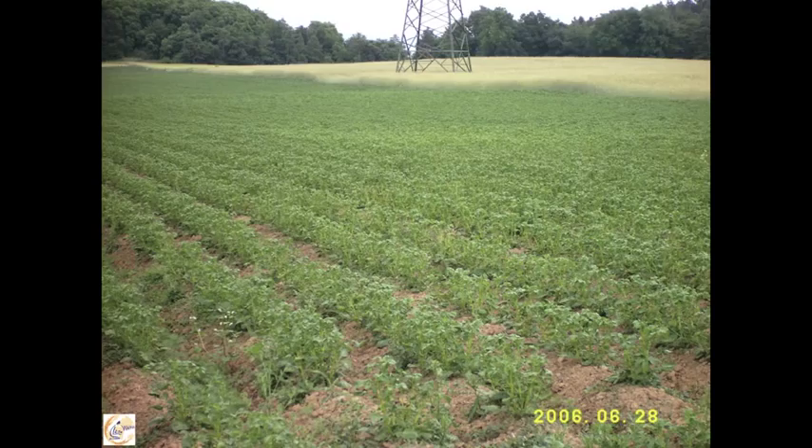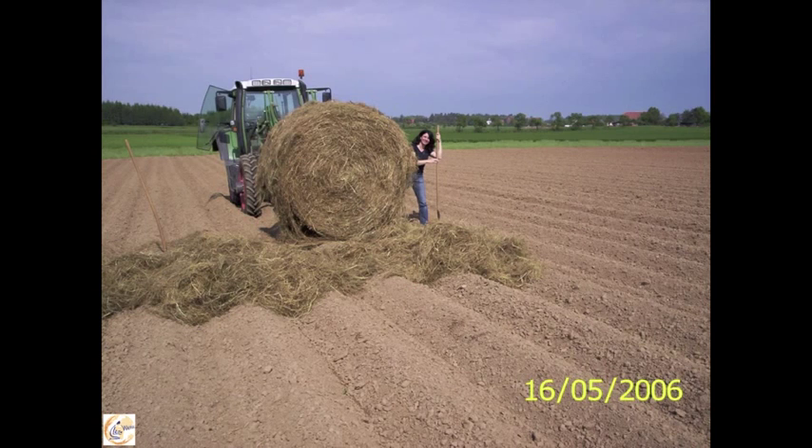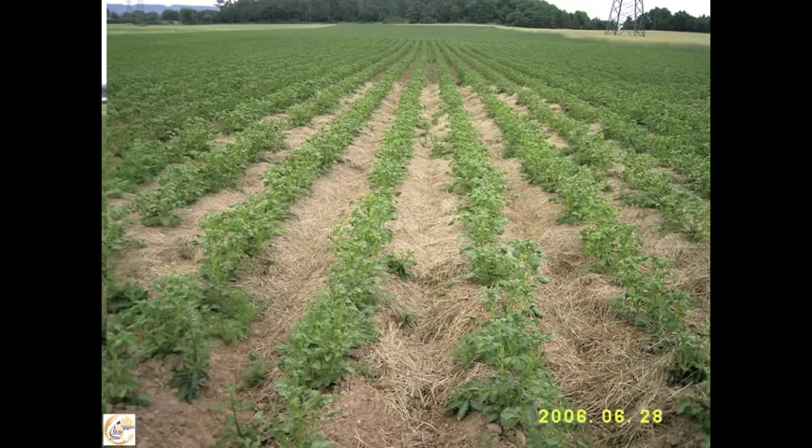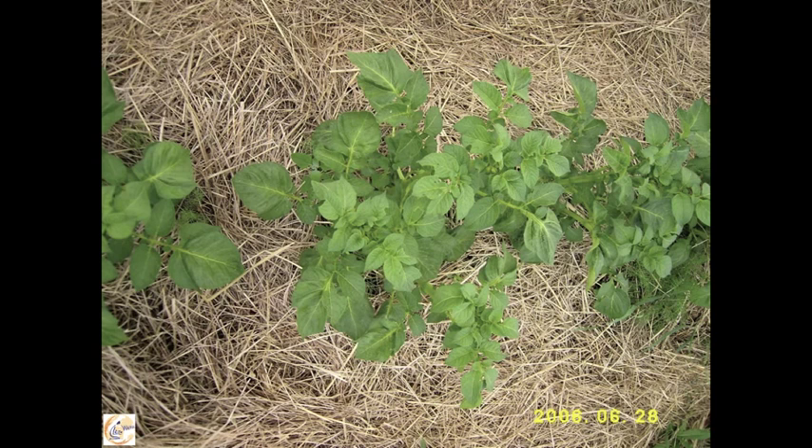And probably you can see, here you have a small area — 100 square meters. On this 100 square meters, he put hay on the surface immediately after planting the potatoes. We visited this field six weeks later, at the end of June. Look — this area is 100 square meters, and you can see the difference in color. When we look in detail, the plants have a completely different expression.